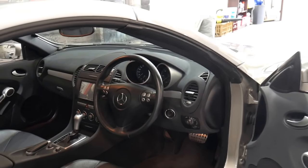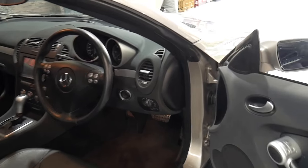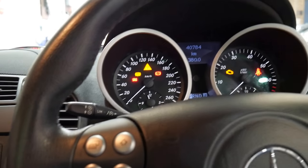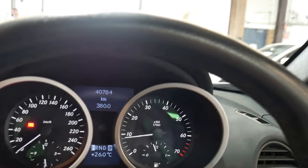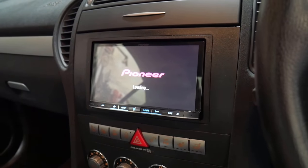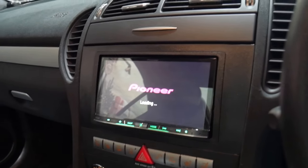I think it represents incredible value with such low kilometres and it is in absolutely immaculate condition. It has been fitted with an aftermarket sound system which came with Bluetooth, navigation and a reverse camera.